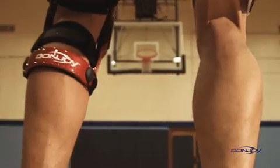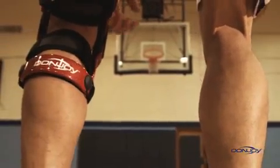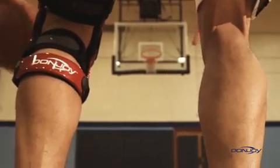Providing stability to an unstable ACL deficient knee, and providing prophylactic protection. Ask about DonJoy's new guarantee — the world's first and only ACL protection plan.